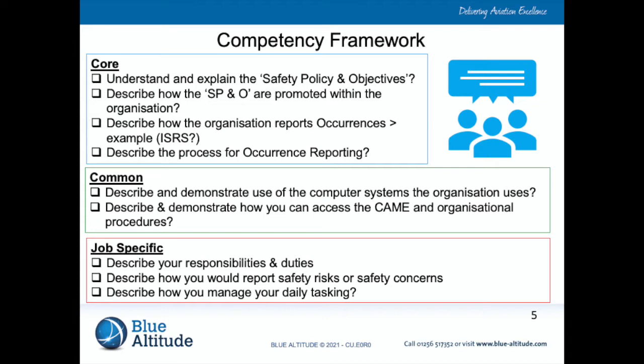The first example is to understand and explain the safety policy and objectives. Under Part CAMO, everybody in the organization must be able to tell the CAMO manager, or the compliance monitoring manager, or the safety manager, what the organization's safety policy and objectives are. Likewise, they should be able to describe how the safety policy and objectives are promoted within the organization, because that is a requirement under Part CAMO. People should also be able to describe how the organization reports occurrences — linking to the internal safety reporting scheme — and describe the process for occurrence reporting. These are the fundamentals to meet Part CAMO compliance.